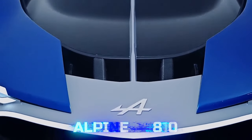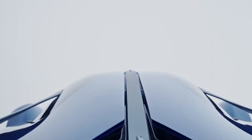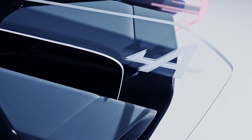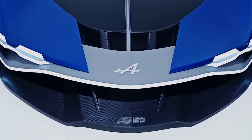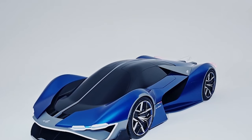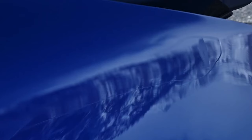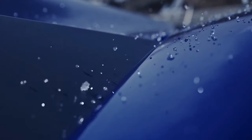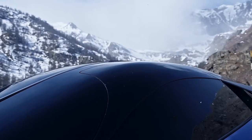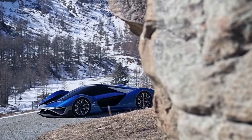Alpine A4810. Alpine Company, together with the European Institute of Design (IED), impressed with a concept car, the A4810. The project was developed by 28 master students. The name of the car is not just numbers — 4810 meters is the height of the highest peak of the Alps, Mont Blanc, located on the border of France and Italy, indicating the alliance between the French manufacturer Alpine and the Italian university IED.